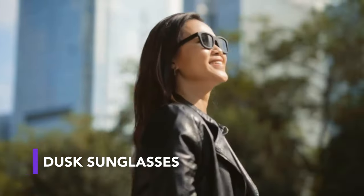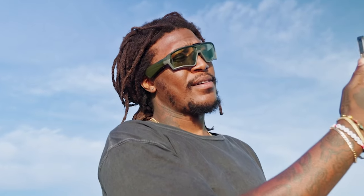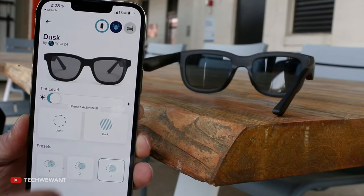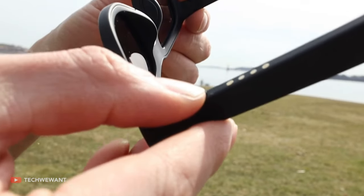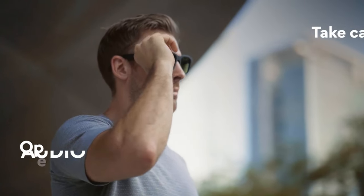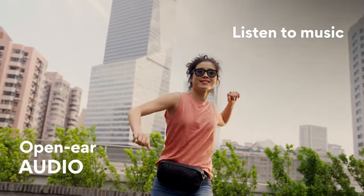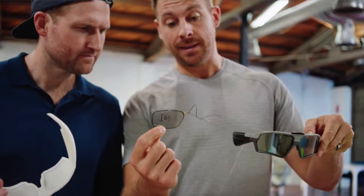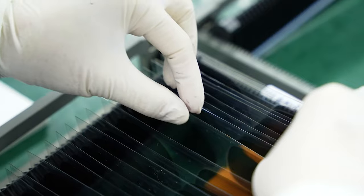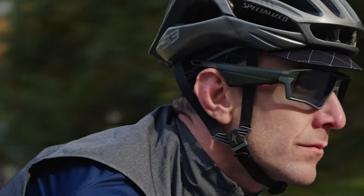Nowadays more and more daily items get a digital upgrade, and so too did these sunglasses from a US team. These high-tech sunglasses allow you to change their tint using an app or a button on the side of the frame, made possible thanks to electrochromic lenses. You can also use them to talk on the phone or listen to music thanks to built-in speakers. They need to be charged using a cable, and a special case is also available to charge them on the go. The team is already working on more models with medical applications or for gaming and AR. You can get the dusk glasses without speakers for $200, and the full version with built-in speakers for $330.